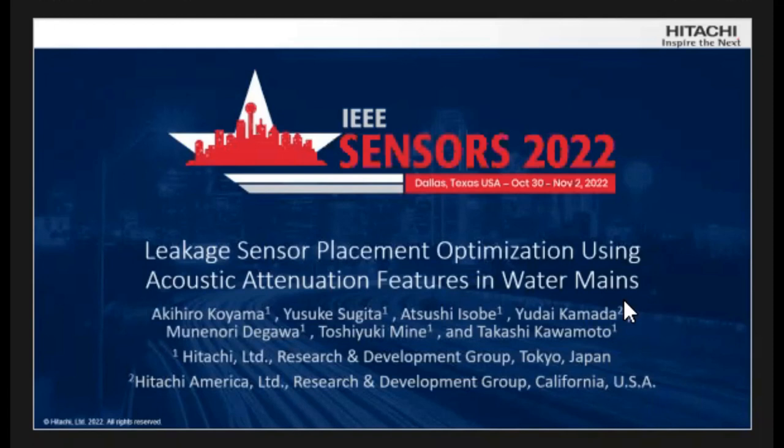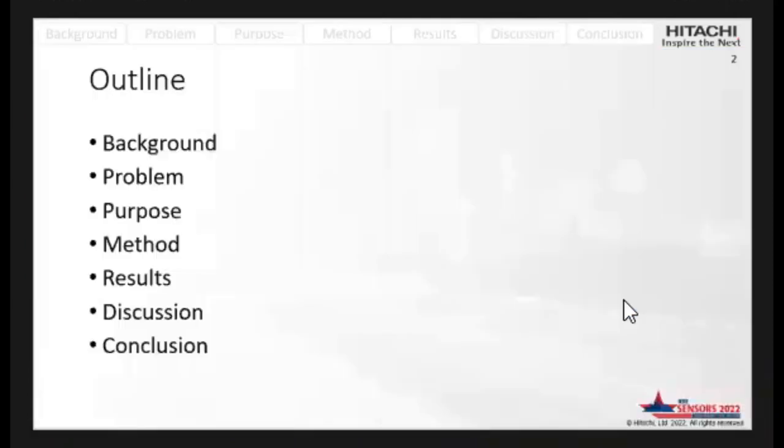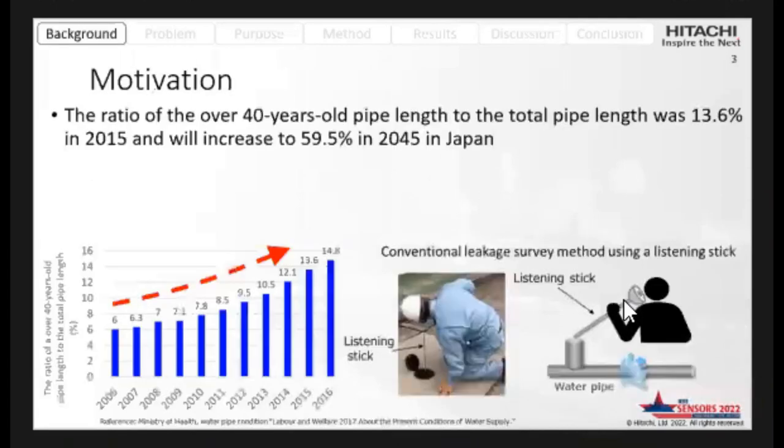Thank you for your attention. I'm Aki Yukoyama from Hita-Charani Group. Today I'd like to talk about this. Here is my outline. My presentation consists of seven parts, and let me begin by talking about the background.